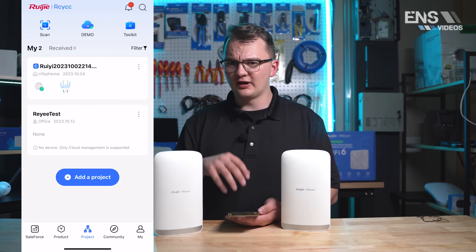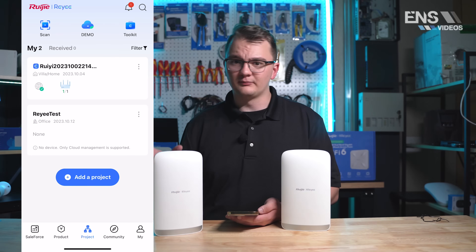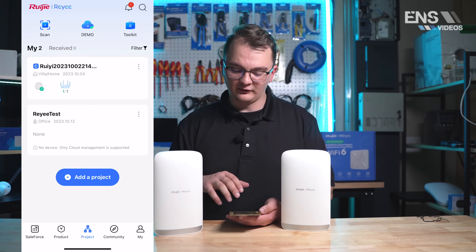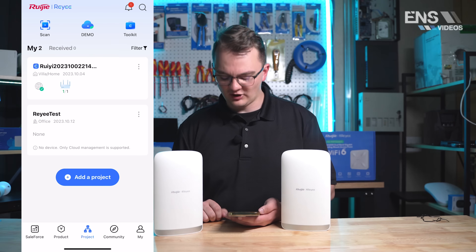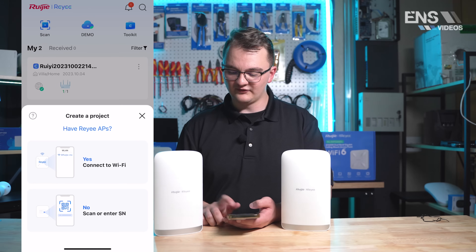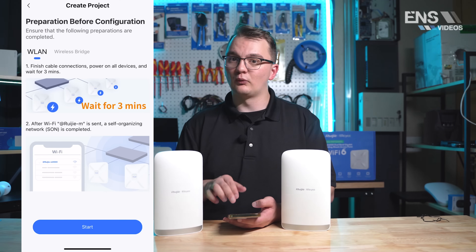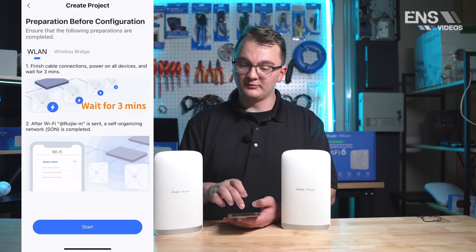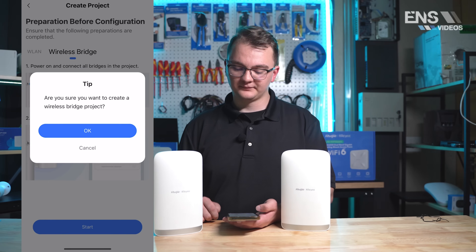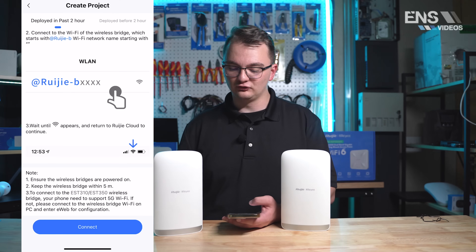Now we're on the Ray phone app and we're going to do some setup on this wireless bridge. Make sure you plug in the wireless bridge into a power source — the box does include PoE injectors for you to do this. Once you have the Ray phone app downloaded and you want to add this project, go ahead and select 'Add a Project' at the bottom, say yes, connect to Wi-Fi, and at the top you're going to see a WLAN and a wireless bridge option. Select the wireless bridge and then hit Start.